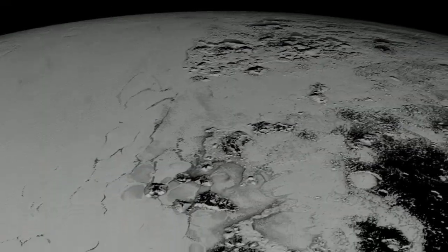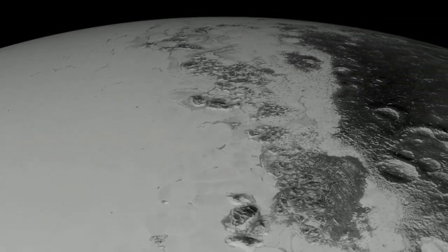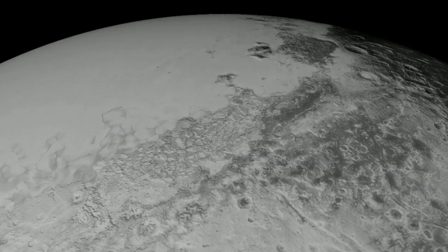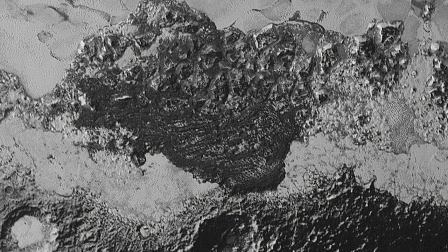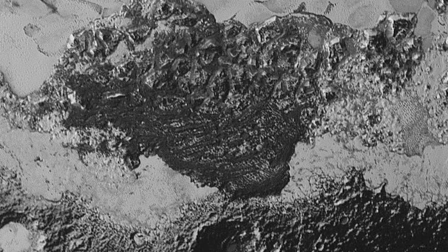NASA's New Horizons mission to the dwarf planet Pluto continues to provide planetary scientists with new challenges and deepening mysteries. At the top of the list are recent images of the planet's surface revealing features that look like sand dunes — a problem because Pluto's atmosphere is far too thin and weak at present to generate the necessary winds for dune creation.